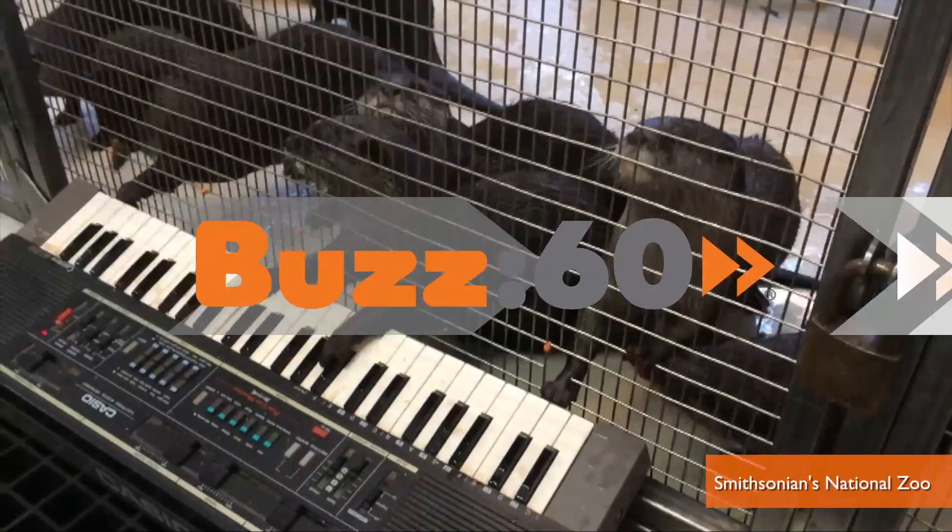Animals playing musical instruments. Adorable? Or the most perplexing use of federal tax dollars ever captured and posted to YouTube? I'm Jed Markham on Buzz60.